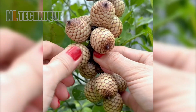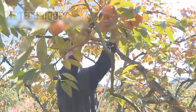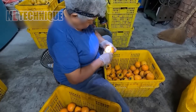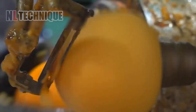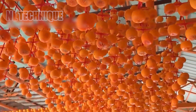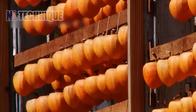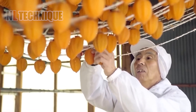Have you ever seen the exotic rattan fruit? Its scaly exterior is quite the sight — share your thoughts below. From the exotic to the sweet, we now observe the process of persimmons being transformed into air-dried delicacies, their golden hue a feast for the eyes.